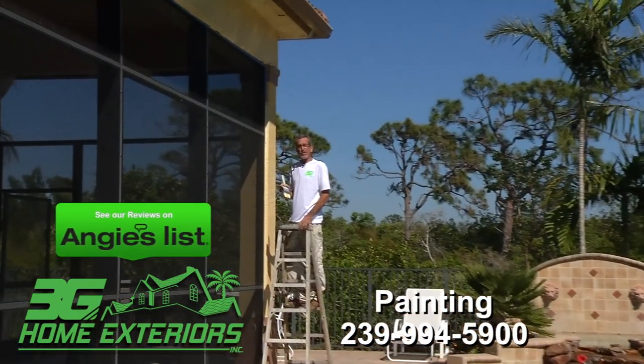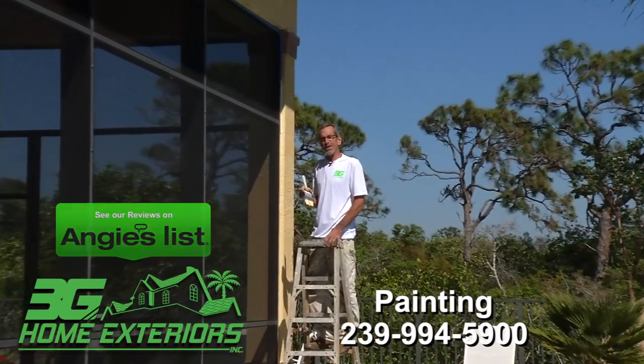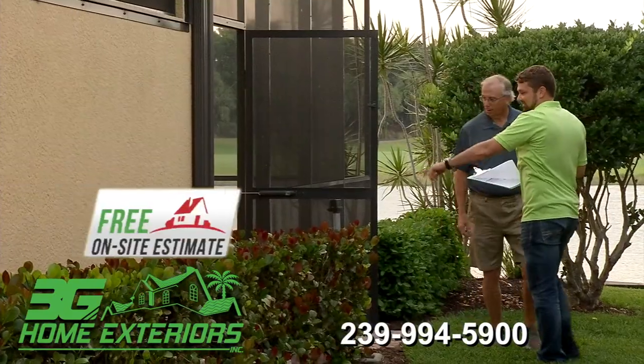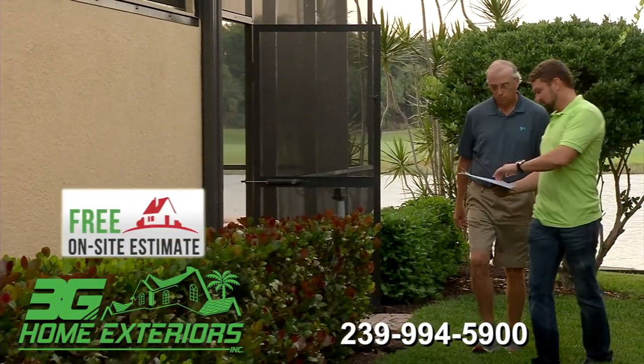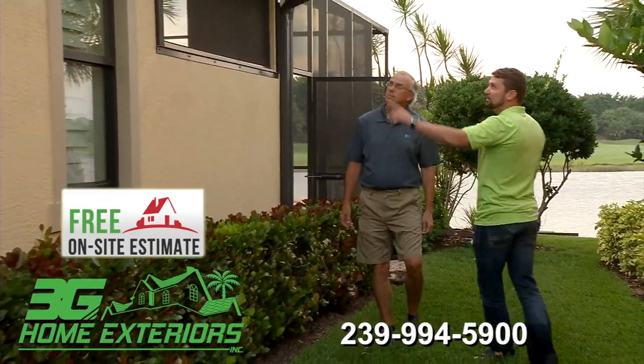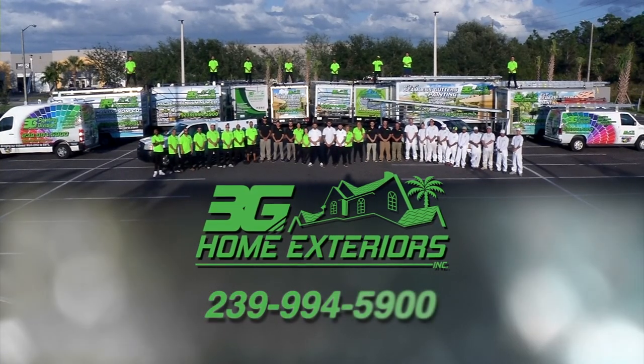It's the details that make the difference on every 3G painting project. Here at 3G, there's no limit to what we can do. Call us today for a free, in-home Superior Estimate. We are 3G.